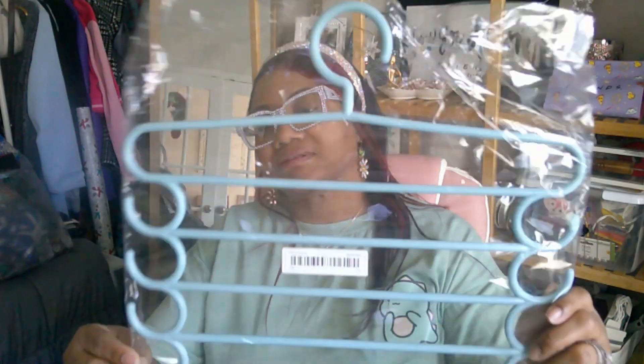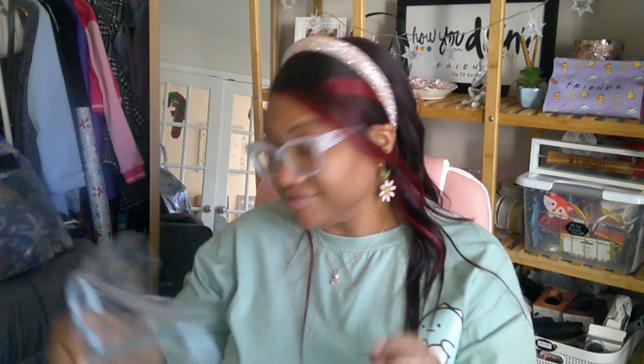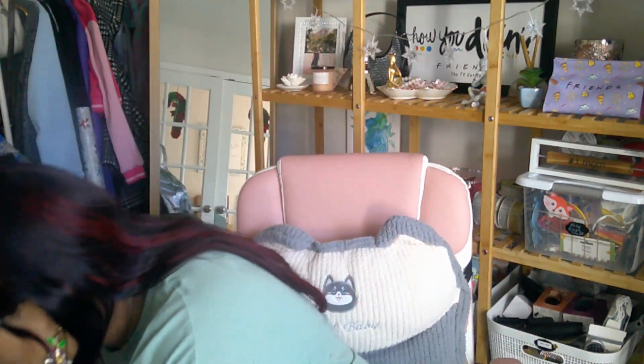I also got this hanger — got it in blue, not sure why, but it was the last color available. I got this to hang up my body suits or my spaghetti strap tops. You can also use it for pants. I just need this hook part right now — it is plastic so be careful, that's all I'll say.